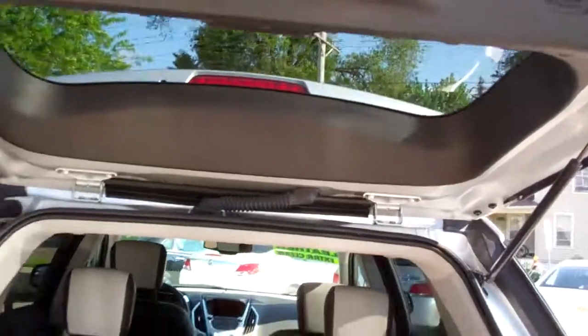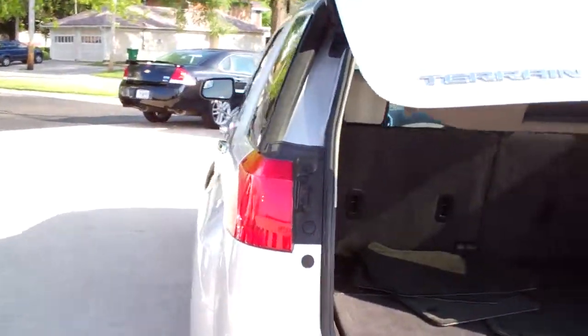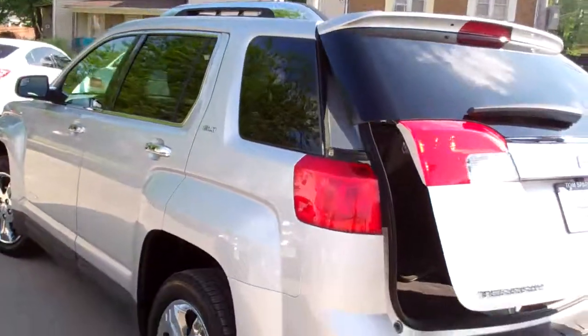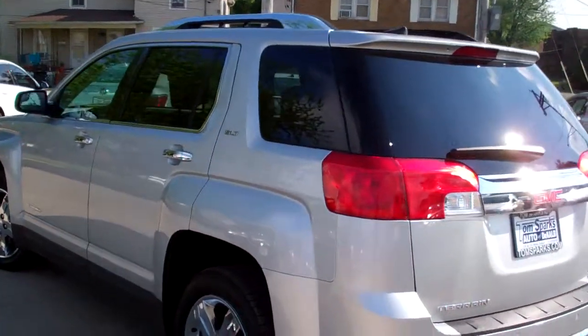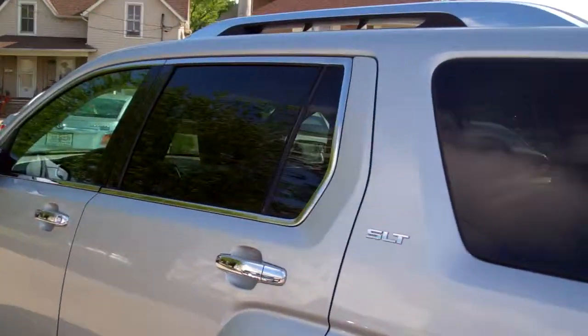Let's shut this down. Very nice clean car, no apparent damage around it. This is a front wheel drive, four cylinder — you're going to get great gas mileage with this, like 32 on the highway. Very good gas mileage.